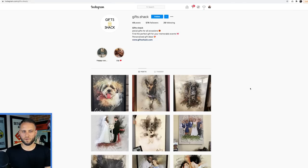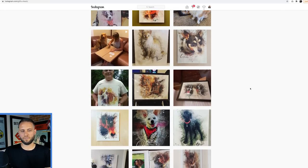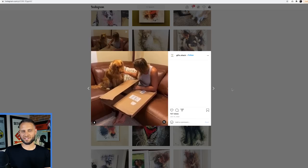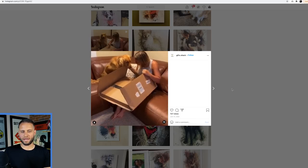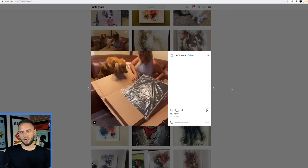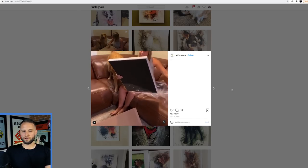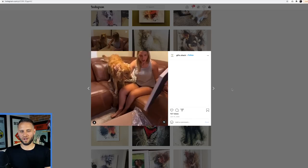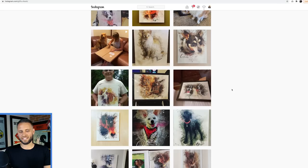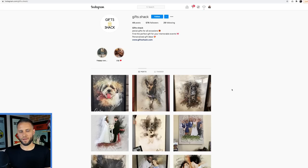Here's their Instagram - not as many followers, just about 576. But they've done a nice job at posting images of their products, even some from customers. They have this video of somebody basically unboxing one of the canvases that they were sent. This sort of thing could also be used as an ad - they would run this video as an ad and target it to people that love dogs. Anybody who's a dog lover is going to stop and watch this video, think it's super cool, and that's going to get people to click.